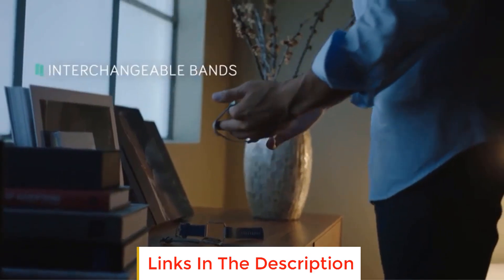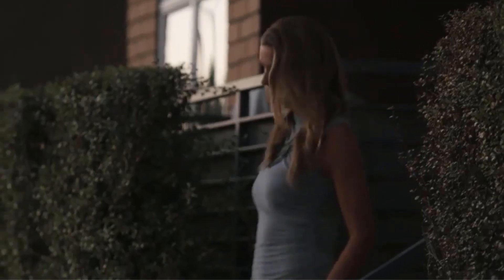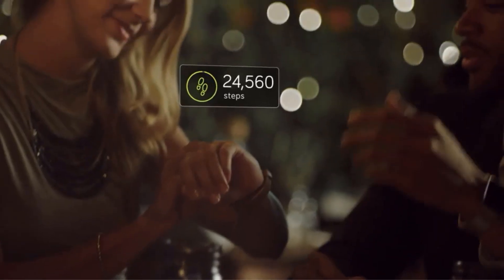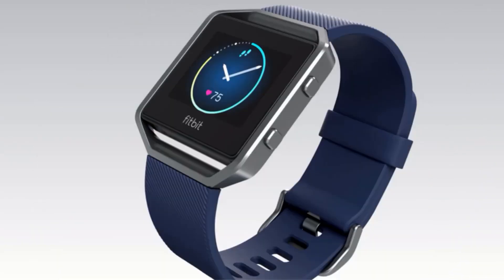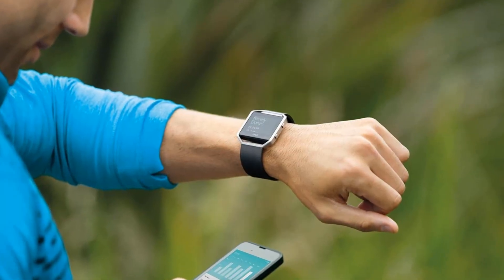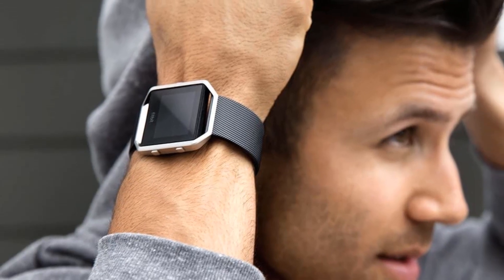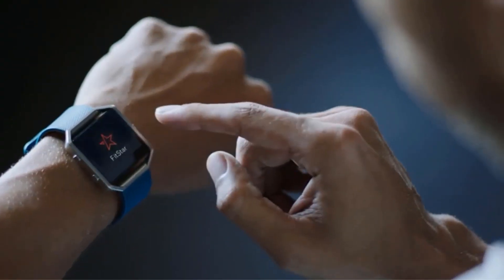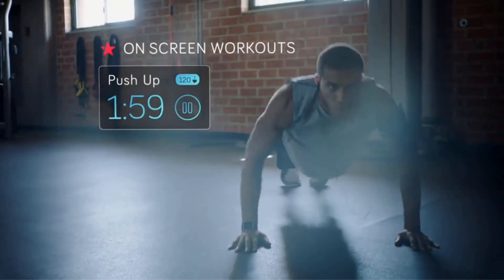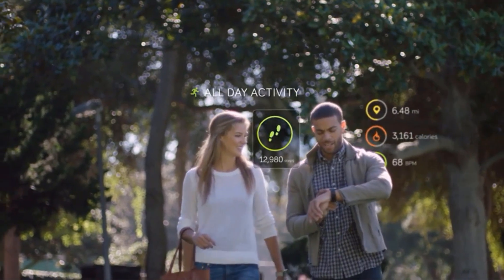The Fitbit Blaze pairs with both Android and Apple devices and offers limited smart support, such as push notifications for calls, text, and calendar notifications. But iPhone users might not be able to access features such as music controls. You'll get continuous heart rate monitoring, including target heart rates for active and resting modes, sleep monitoring, activity, steps, floors climbed, and even calories burned. Some more detailed metrics will require upgrading to Fitbit's premium monthly plan. Also note that this pick lacks fall detection.